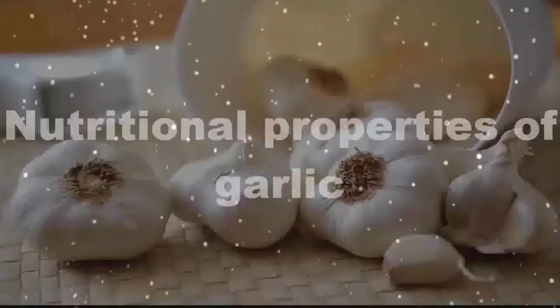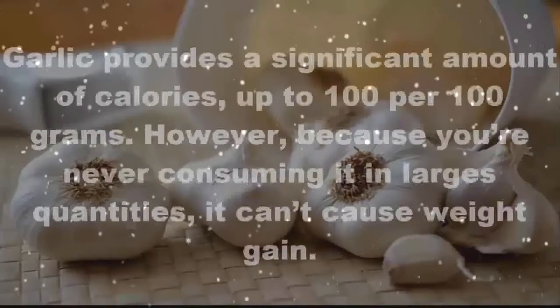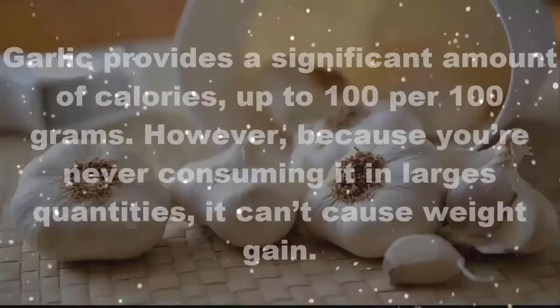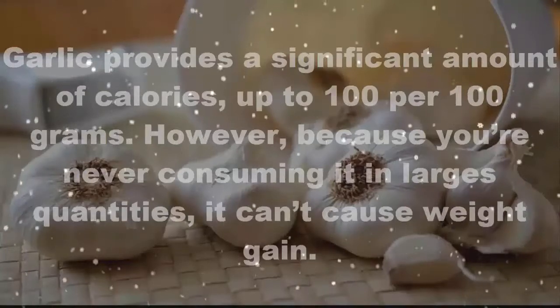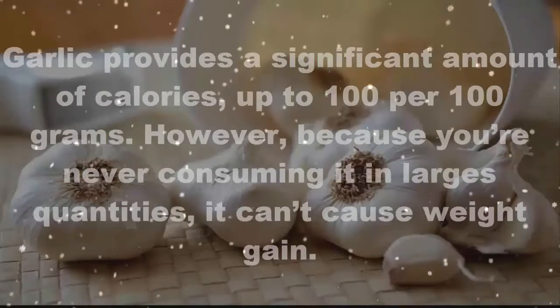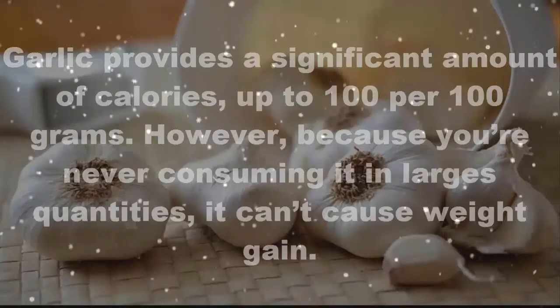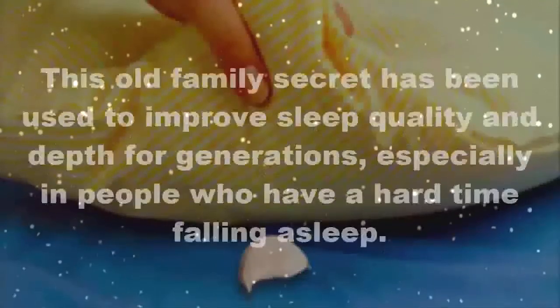Nutritional properties of garlic: garlic provides a significant amount of calories, up to 100 per 100 grams. However, because you're never consuming it in large quantities, it can't cause weight gain.